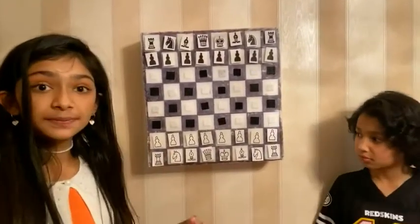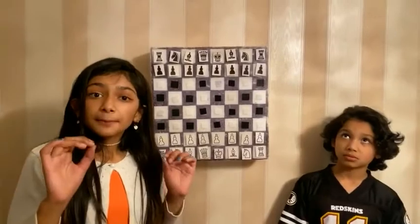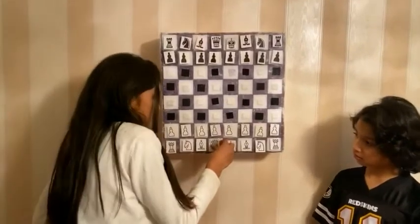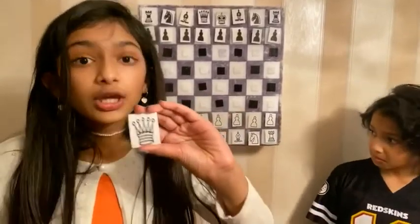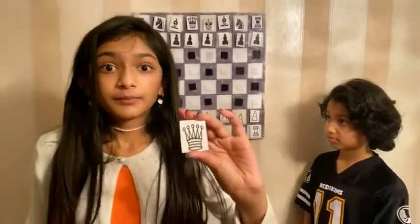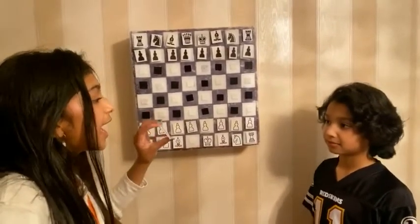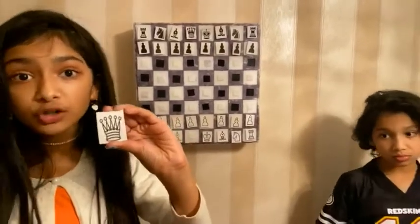The next piece I'm going to tell you about is the most powerful piece on the board. Before I tell you more about that piece, please like and subscribe to our channel if you haven't already. This is the most powerful piece on the whole chess board — you cannot let it get captured. What is this piece called? Moussa, do you know? It's called the queen. How much is it worth? Nine points. It has the most points because if it gets taken away, they'll get the most points.